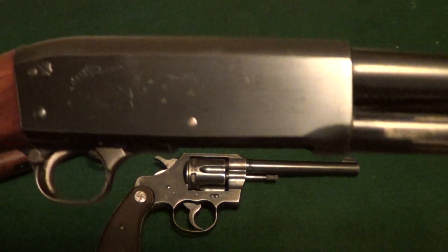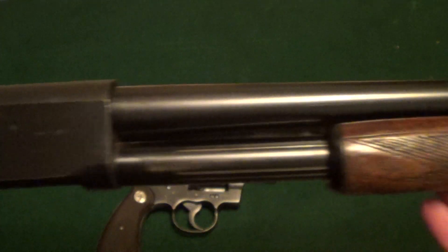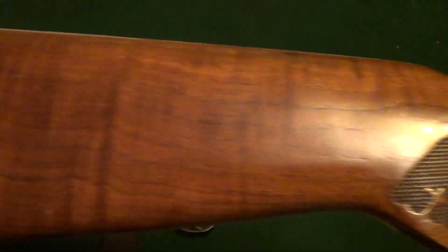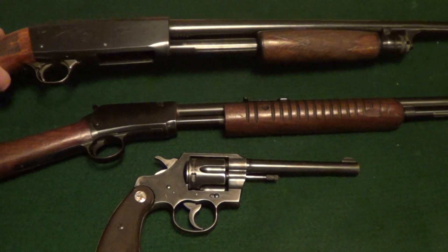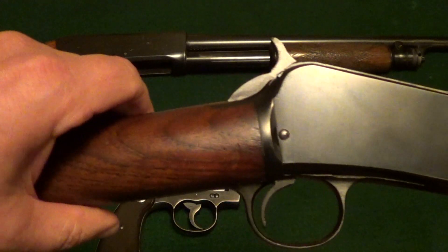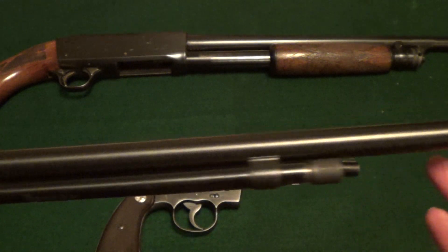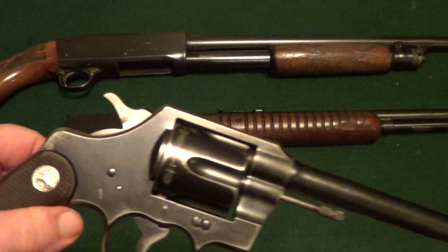Got your shotgun for going out and hunting birds or whatever. Got some decent checkered wood on it — nice little 20 gauge, lightweight. Your basic 22 pump rifle; these things were common as dirt back in the 50s and earlier. And a 22 revolver for going out and doing a little plinking.